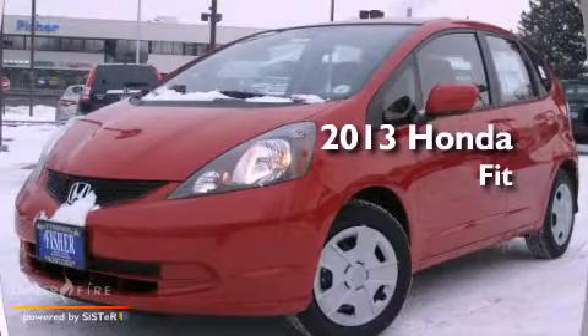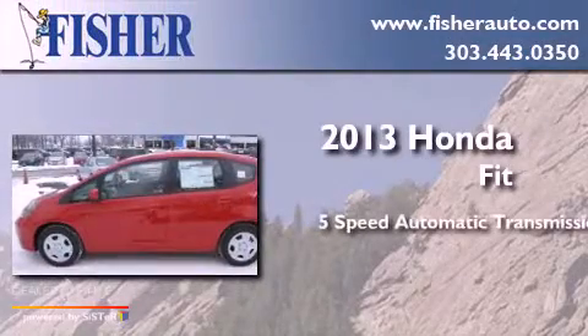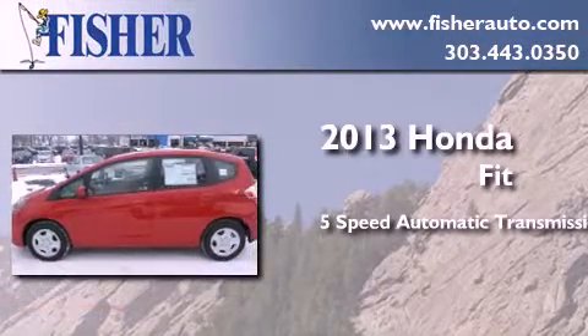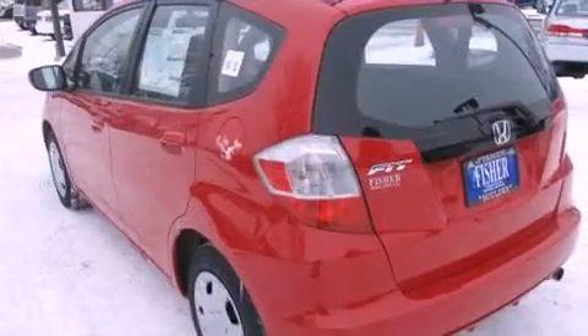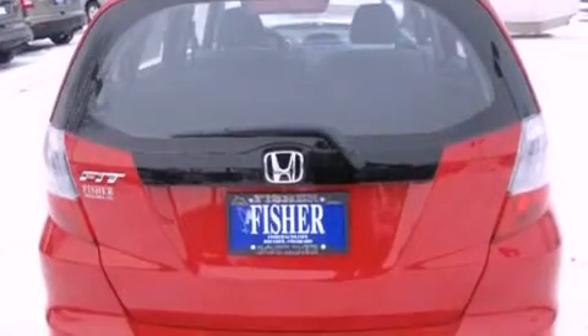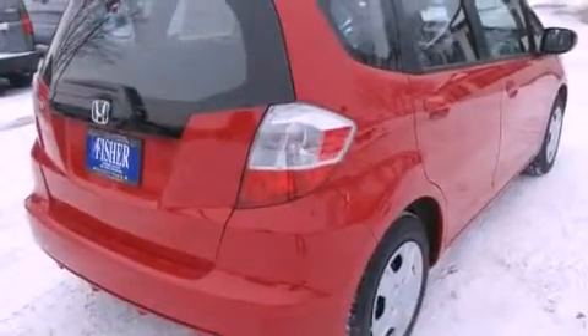This is a brand new 2013 Honda Fit. This compact has a 5-speed automatic transmission and a 4-cylinder engine. With an EPA estimated rating of 35 miles per gallon on the highway, its fuel efficiency will save you time and money.